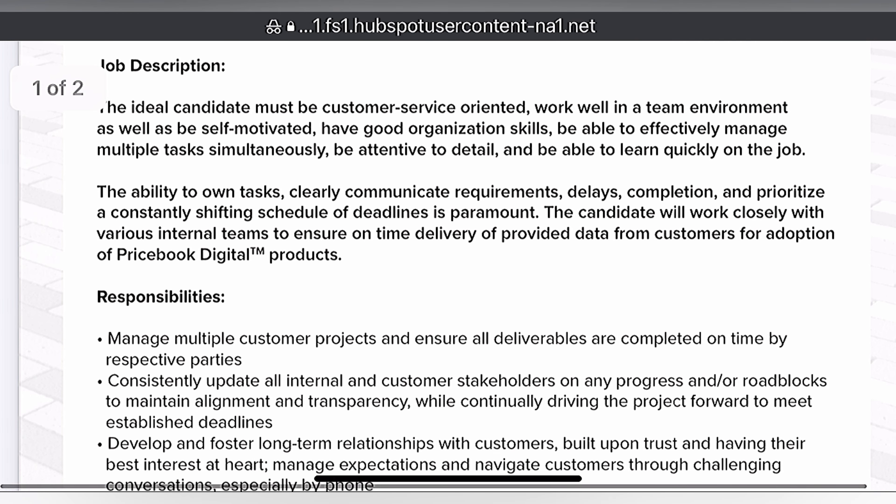Job description. The ideal candidate must be customer service-oriented, work well in a team environment, as well as be self-motivated, have good organization skills, be able to efficiently manage multiple tasks simultaneously, be attentive to detail, and be able to learn quick on the job. The ability to own tasks clearly — communication requirements, delays, completions — and prioritize a consistently shifting schedule of deadlines is paramount.